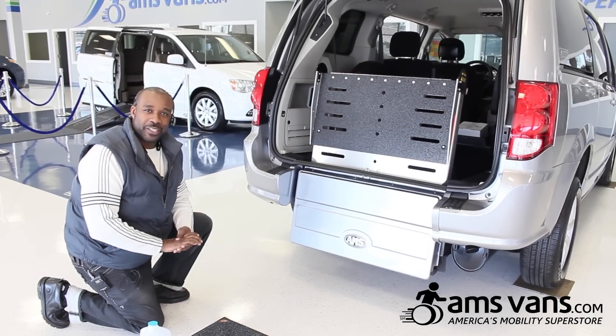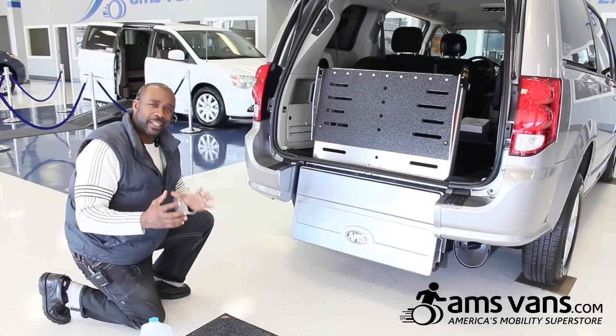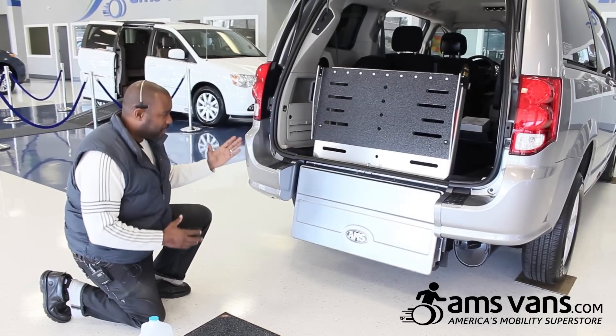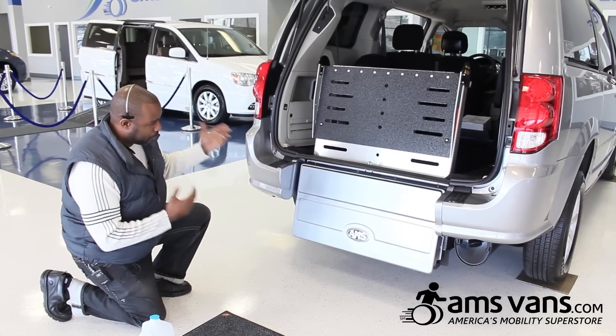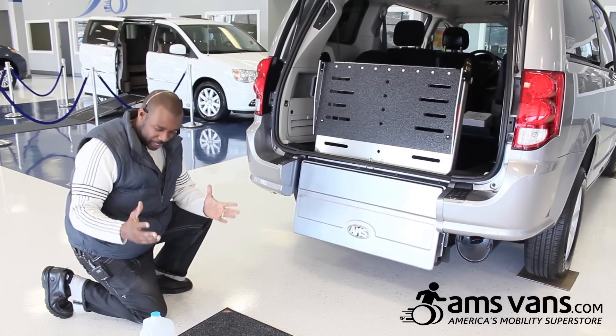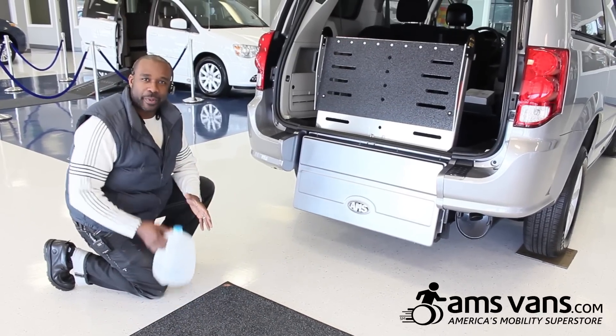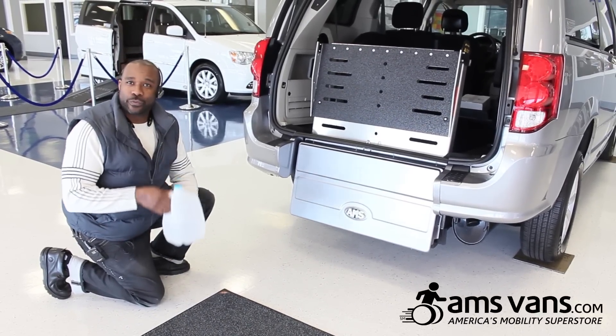Scott Thomas from AMS Vans Inc. One thing we wanted to quickly demonstrate for our customers, because we get a lot of questions on how easy it is to operate the manual rear-entry ramp. One thing we typically say is that it's about the same amount of pressure it takes to pick up a gallon of liquid off the floor.